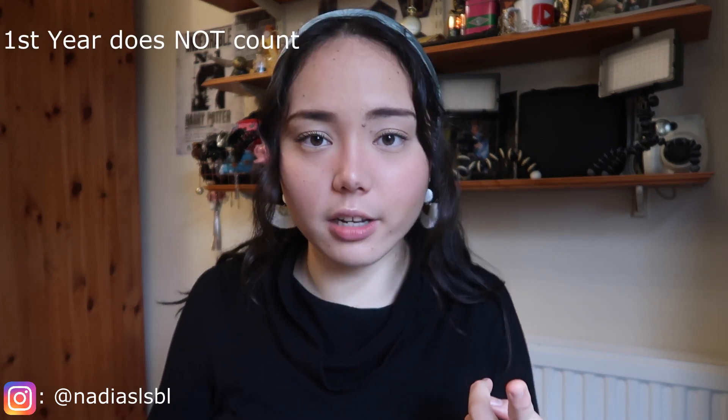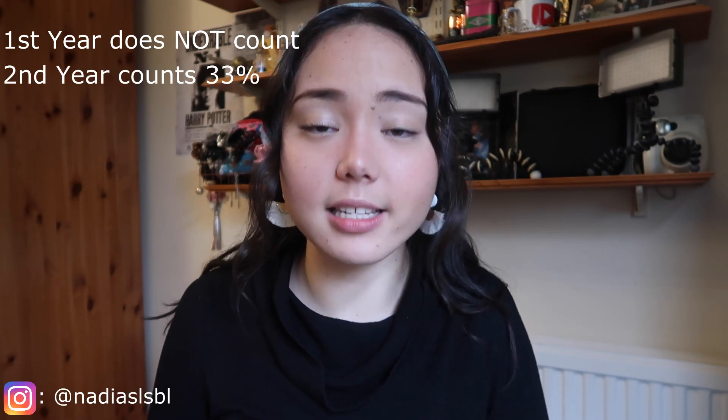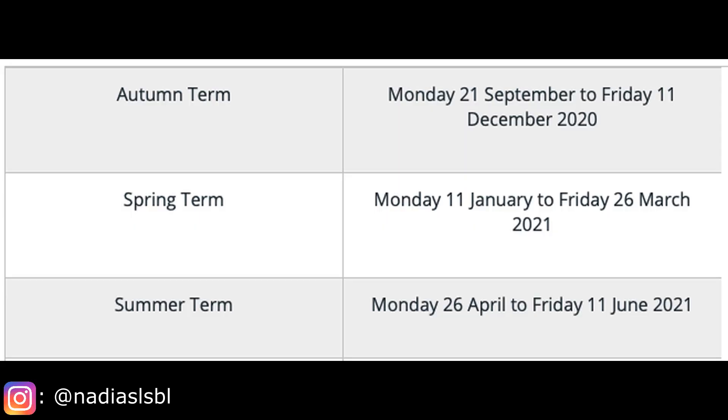Without further ado, let's start. At university you'll usually have three years. First year doesn't count toward your final degree, second year counts 33%, and third year counts 66%. In one year you have three terms: Term 1 is September to December, Term 2 is January to March, and Term 3 is roughly two months. In one term, students usually have four modules to focus on — so four modules in Term 1, four in Term 2, and Term 3 is basically just exams.